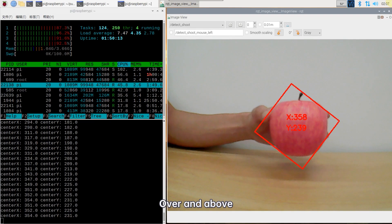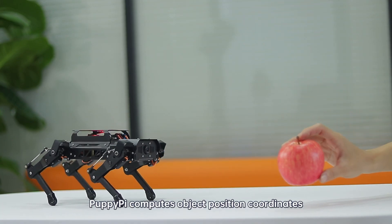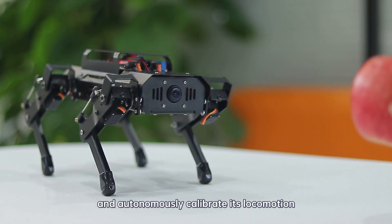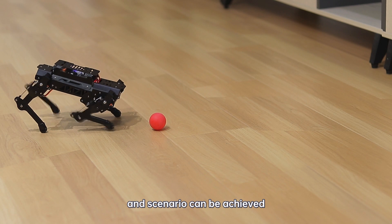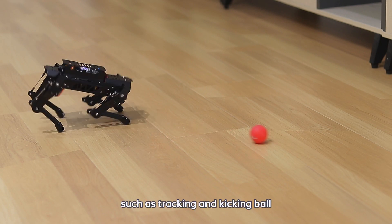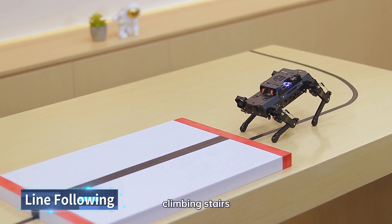Over and above, with AI visual ability, PuppyPie computes object position coordinates and autonomously calibrates locomotion with the target. Many fascinating applications and scenarios can be achieved, such as tracking and kicking a ball, line following, and climbing stairs.